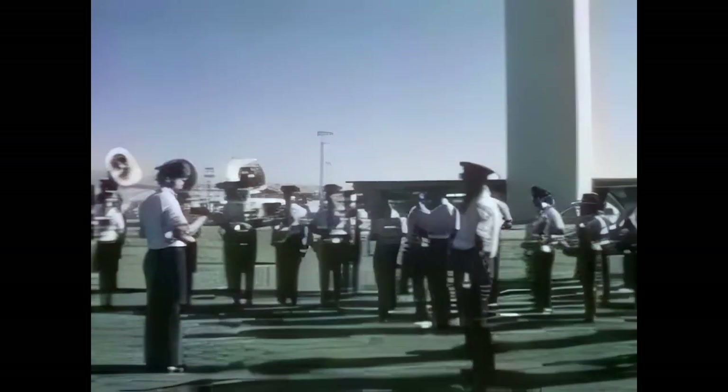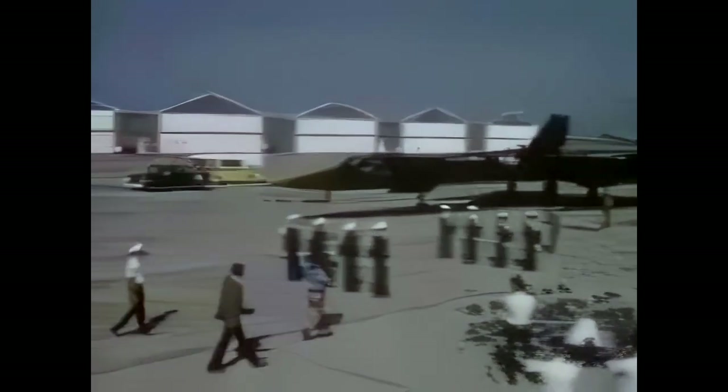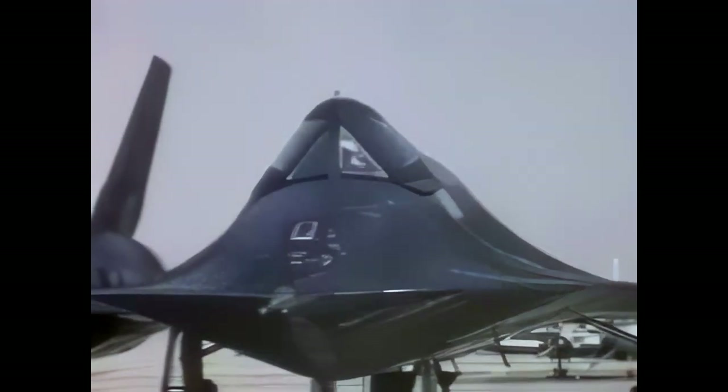London to Los Angeles — a distance of 5,463 statute miles — in three hours, 47 minutes and 39 seconds. On hand to greet the crew was General Pitts, commander of the 15th Air Force, and Mr. Russ Daniels, Lockheed vice president and SR-71 general manager.